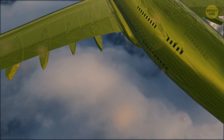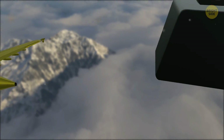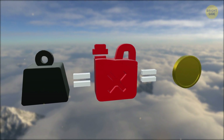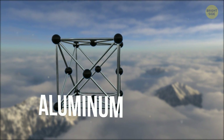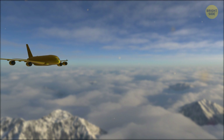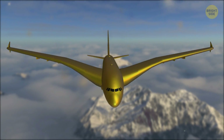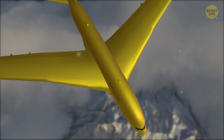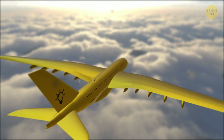Another change in the aircraft of the future may relate to the material they'd be made of. The heavier the plane is, the more fuel it needs to fly, and the more expensive the flights are. That's why, at some point, you might witness aluminum planes turning into carbon fiber ones. One of the benefits of building planes from carbon fiber is that engineers would be able to extend the wings vertically, which would mean additional efficiency during the flight. Also, the plane's shell would be way tougher – if a stray bird crashed into the airliner, it wouldn't even leave a small dent.